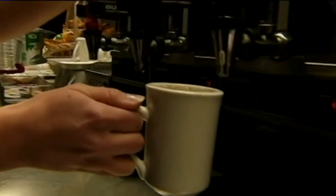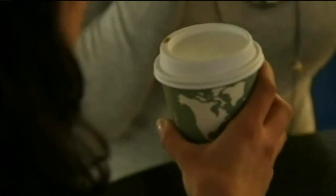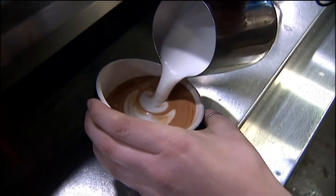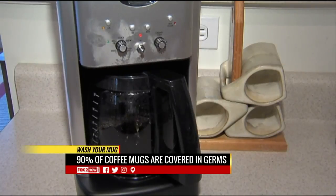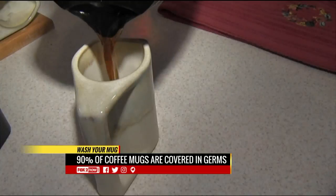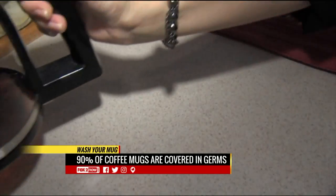A new study finds 90% of office coffee mugs were coated with various germs, and 20% of those mugs had E. coli on them. Researchers believe users wash the cups with the office kitchen sponge, which is rarely replaced and used to clean just about anything. Truly, truly scary.